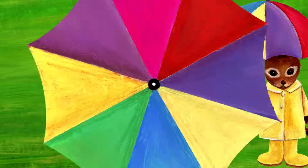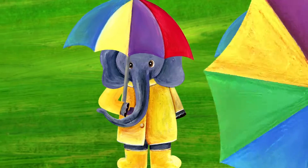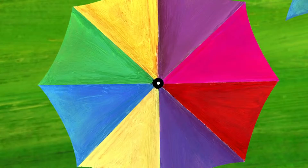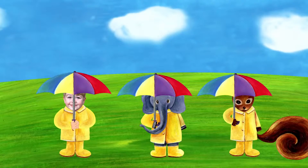Who's behind the umbrella this time? It's an elephant. Now who's hiding behind the umbrella? It's me. I am holding the umbrella.